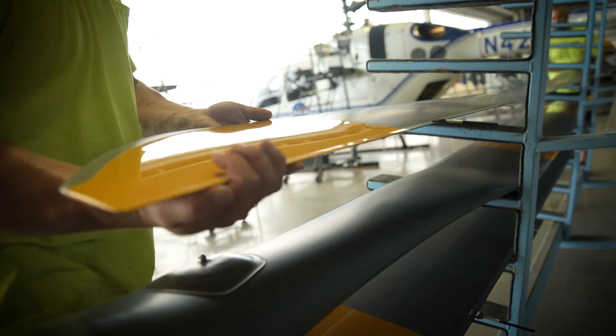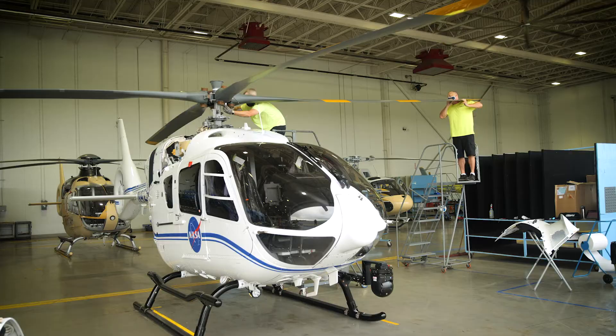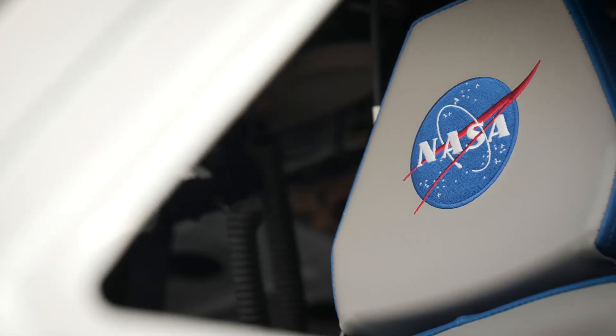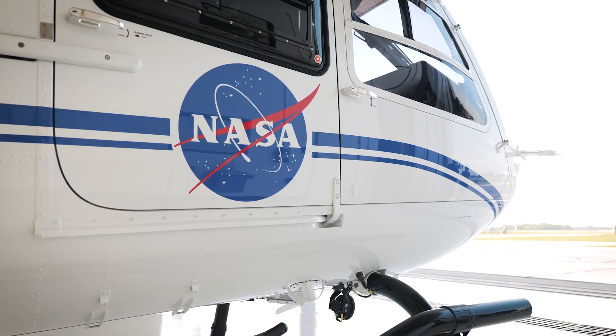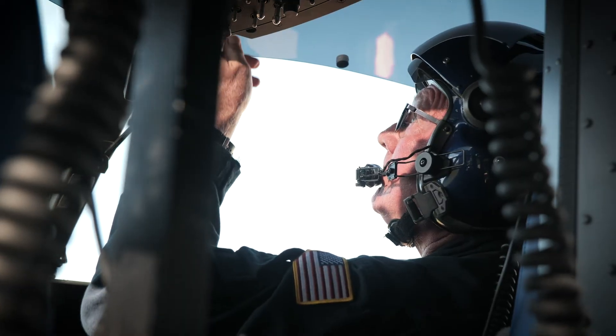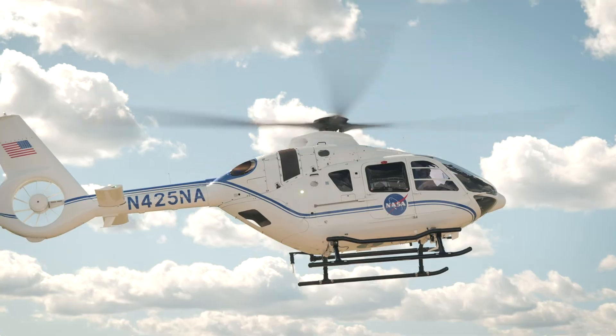That's what we're in business for — to make our federal partners more effective and more efficient. This aircraft is not certified for flight in space; however, it is certified for flight up to 20,000 feet. We cannot choose a helicopter to go to space yet, but a helicopter every day really performs very critical missions on Earth.